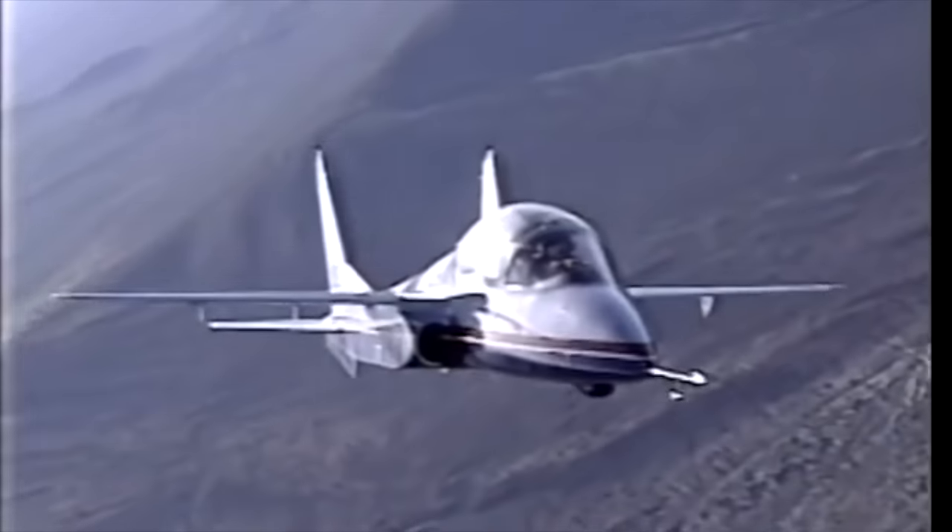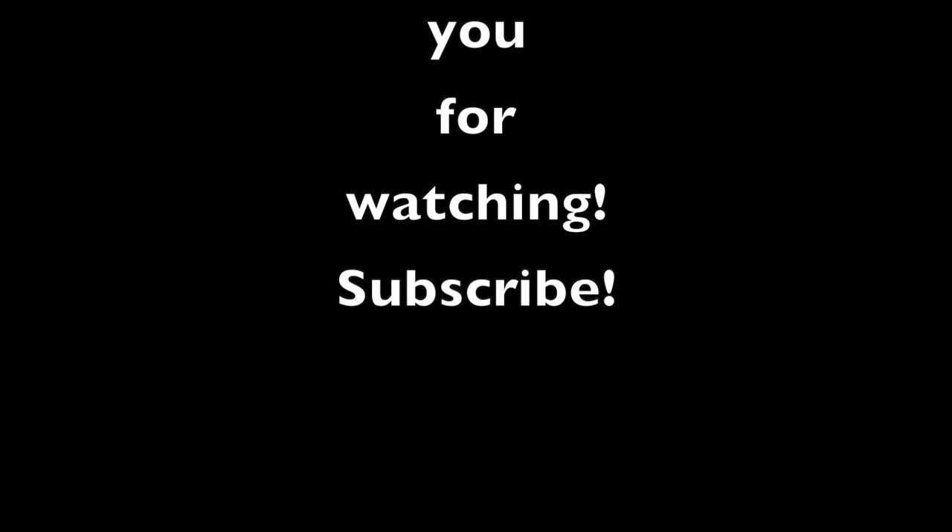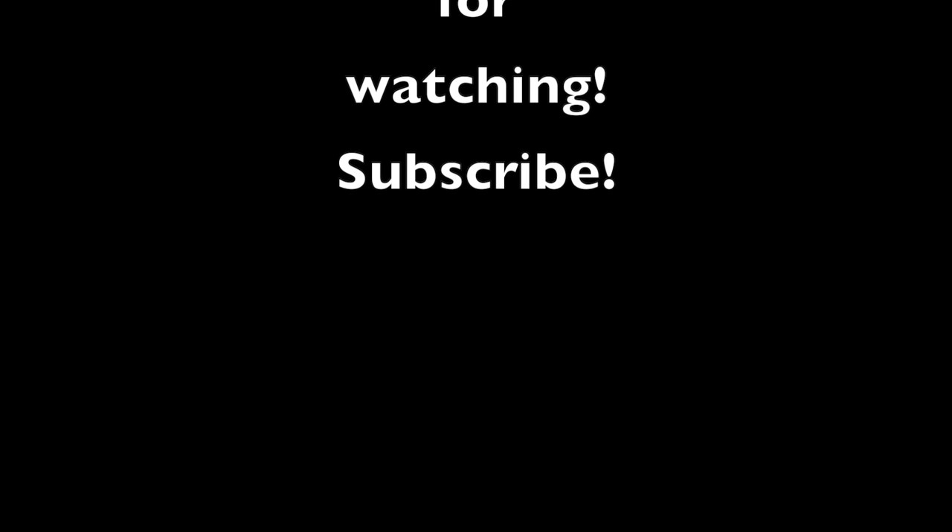Thank you so much for watching. My name is Jimmy, this is Jimmy's World. If you haven't already, smash that subscribe button and let's continue this adventure in aviation together. See you next time. Bye-bye!